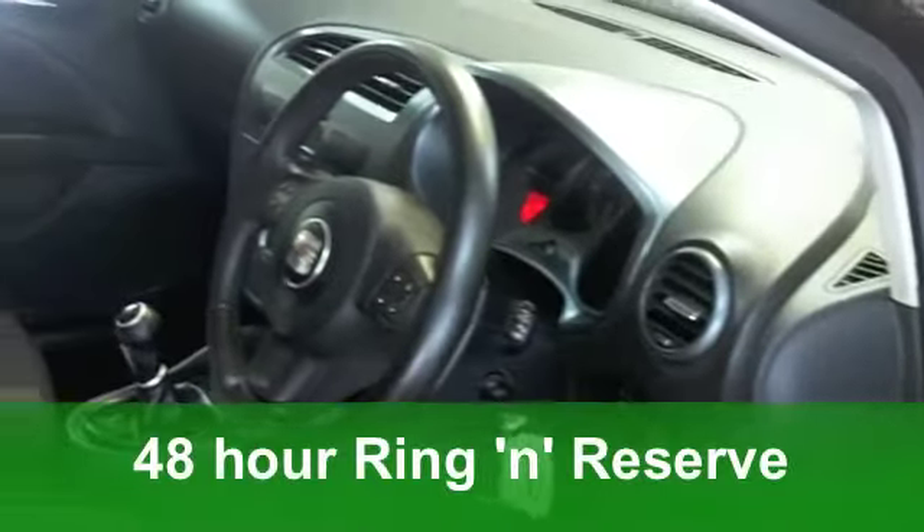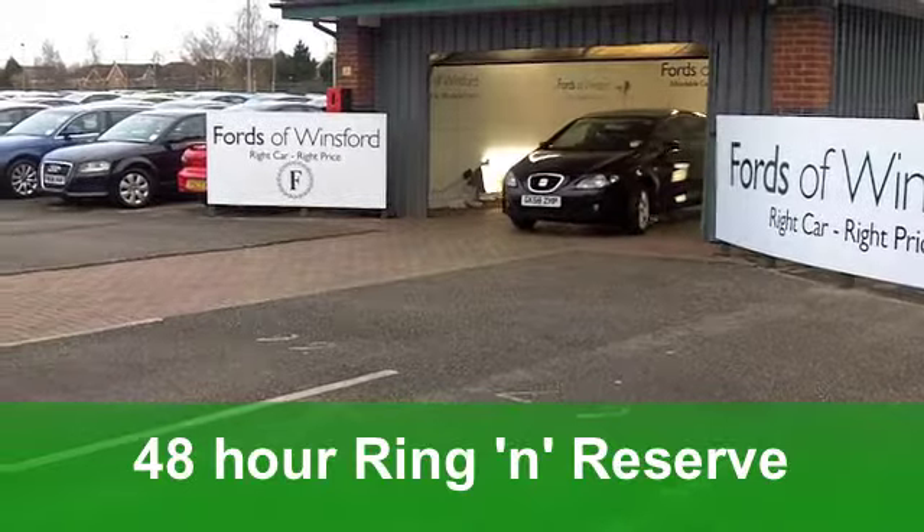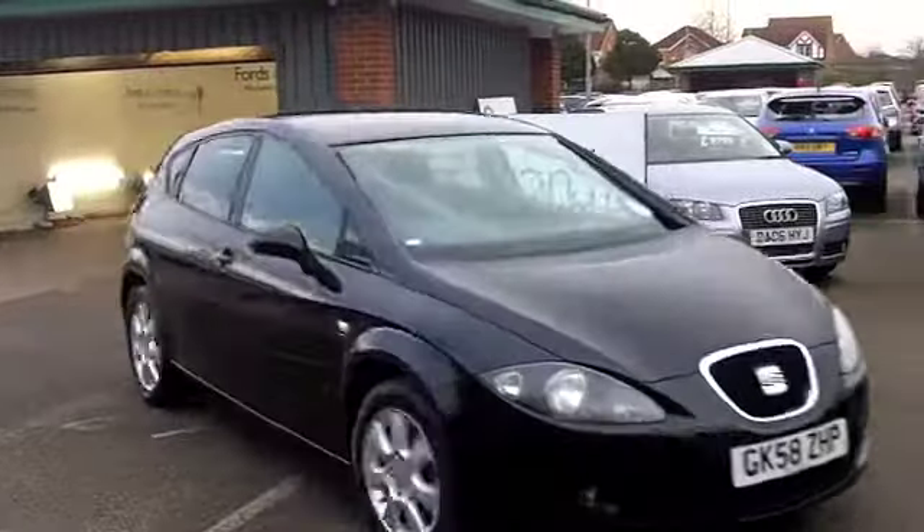This is a great car with other refinements to offer as well. It comes from 2008, a 2 litre 16 valve TDI with just around 35,000 miles on the clock.